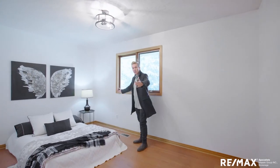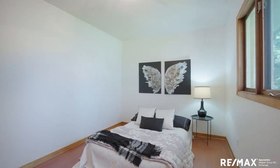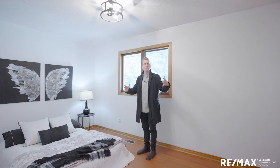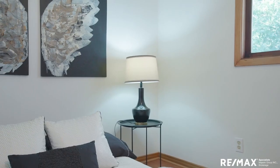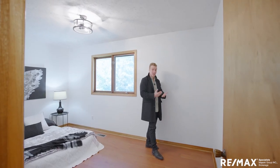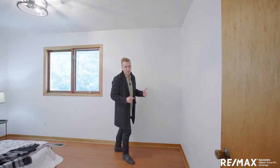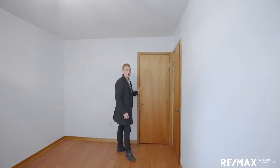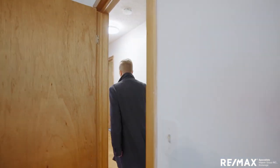Bedroom two — another good size. You could get a queen against this wall, turn it around and get a king in here. Another big beautiful window, nice ceilings, love this fixture, warm wood baseboards. Room for side tables, a workspace — because we're all working from home now, kids with homework, gamers. And there is a full closet in here ready to go. This is a proper bedroom.